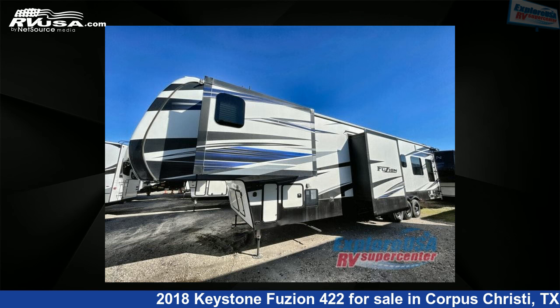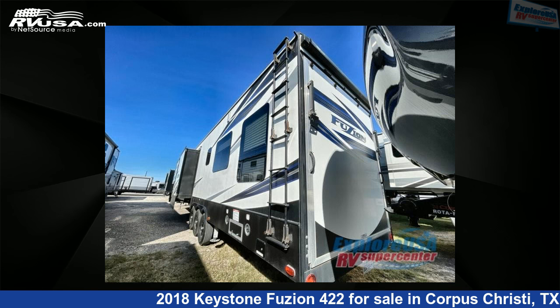The floor plan layout of this toy hauler features a front bedroom, kitchen island, loft, two entry and exit doors, and two full baths.